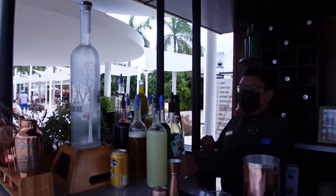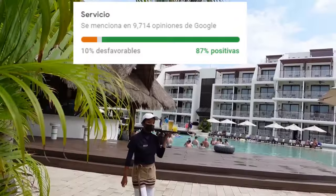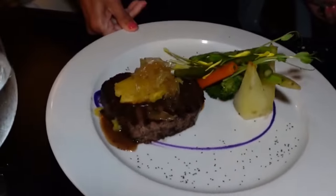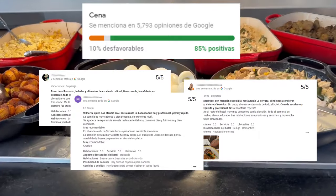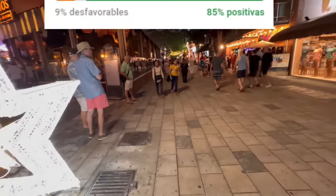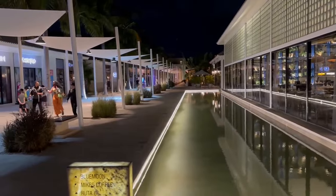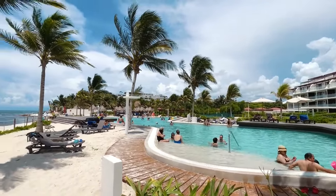Por el contrario, sí destacan fuertemente las opiniones positivas sobre la atención de su personal, a quienes frecuentemente califican como cálidos, encantadores, muy amables o maravillosos. Otra área muy bien evaluada son el buffet y las cenas, que repetidamente son mencionadas como deliciosas, variadas, estupendas, espectaculares y muy recomendables. Otro aspecto positivo es su vida nocturna, señalada mayoritariamente como variada y muy divertida. En conclusión, una gran parte de los huéspedes se muestran muy satisfechos con su estadía y recomiendan visitar este hotel en parejas, con amigos o en familia.